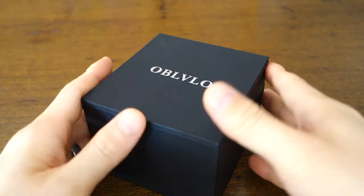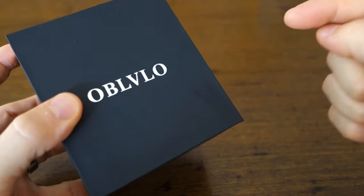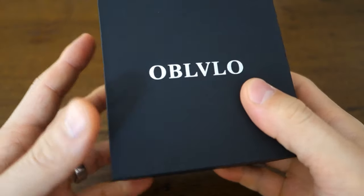G'day Watchers! Welcome to Perth Watch, your horology channel broadcasting from right here in Perth, Western Australia.